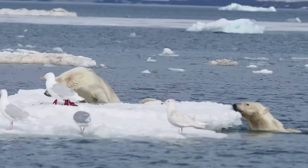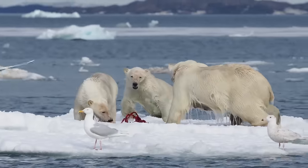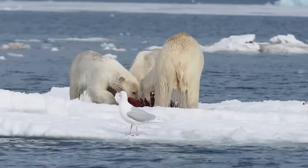These big white bears are polar bears. They live in the Arctic. It would be impossible for us to live there without shelter, but polar bears are built for the cold.